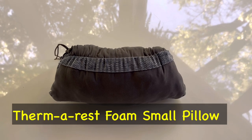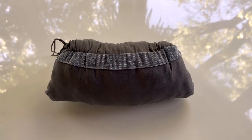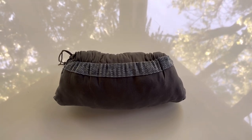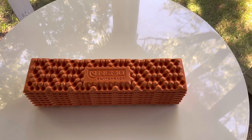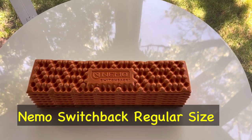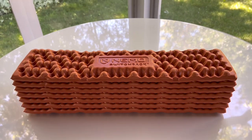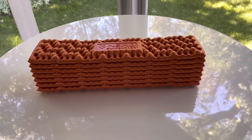Next is a luxury item that I love, and that is a nice foam pillow by Therm-A-Rest. And then my sleeping pad is the Nemo Switchback, the regular size and width. Very comfortable, very lightweight, goes on the outside.